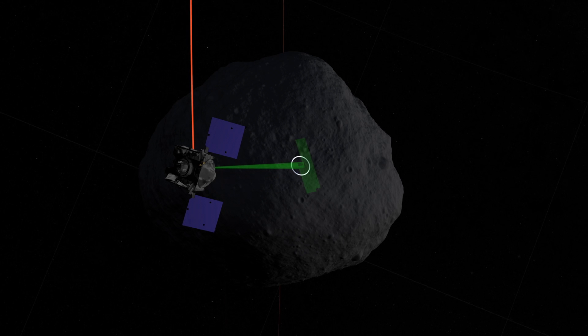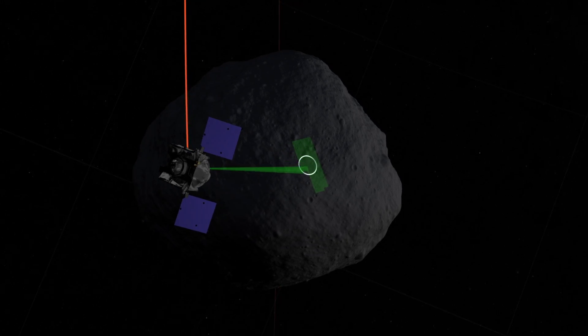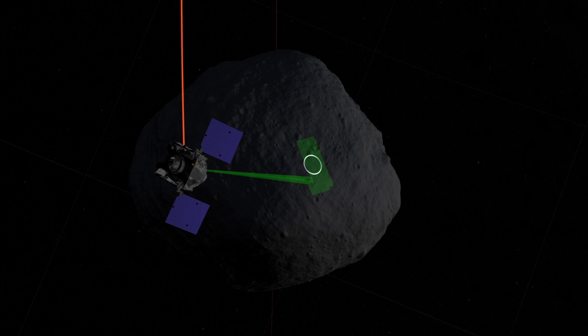After four phases of survey observations, OSIRIS-REx begins preparations to collect the sample. In July 2020, after months of rehearsals and study, the spacecraft approaches for sample collection.